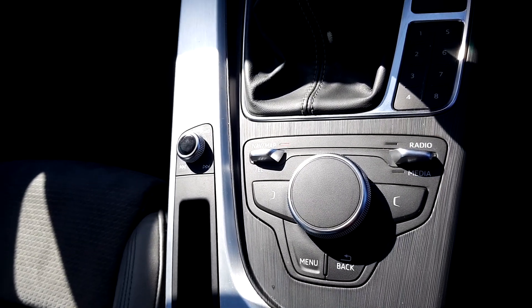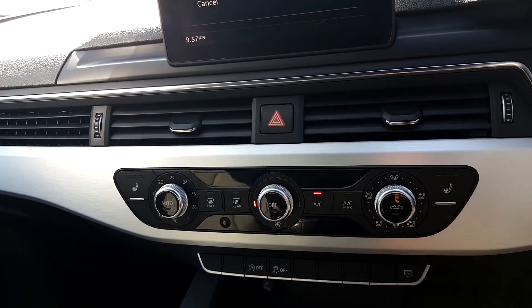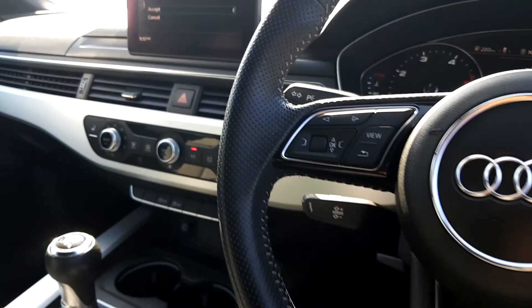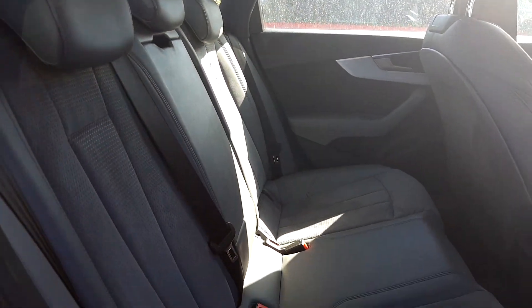This car comes with heated seats and cruise control, and there's also a great amount of leg room in the rear.